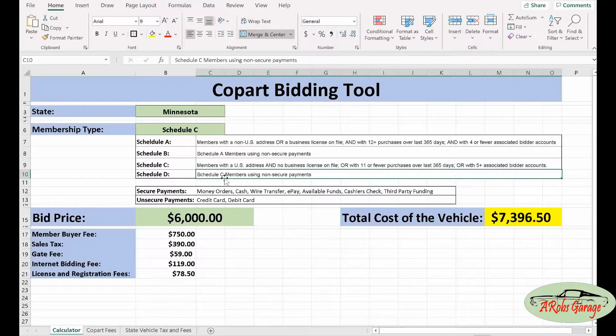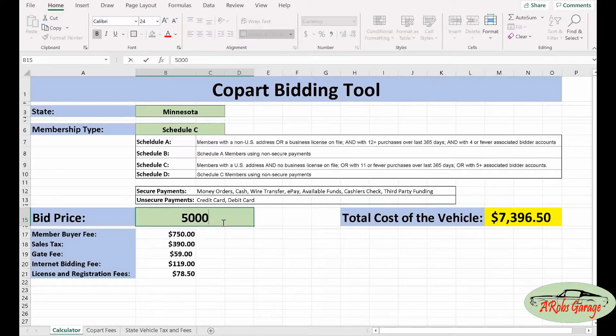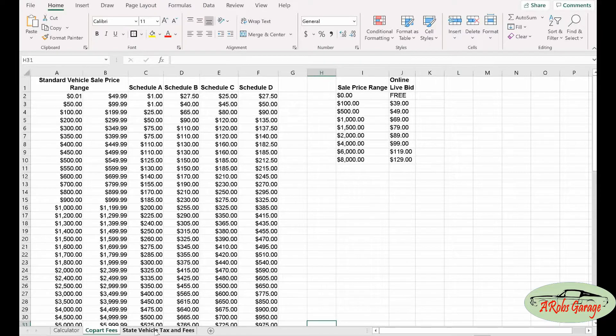I would highly recommend using Schedule C with secure funds, as it can save you a few hundred dollars in the end. Next, type in your estimated bid price. Let's say the most I can afford is around $5,000. You can see here, with all the different costs — buyer member fees, sales tax, gate fee, internet bidding fee, and license and registration — my total cost comes to almost $6,300. There's quite a significant amount of fees that have to be accounted for beyond just the bid price.